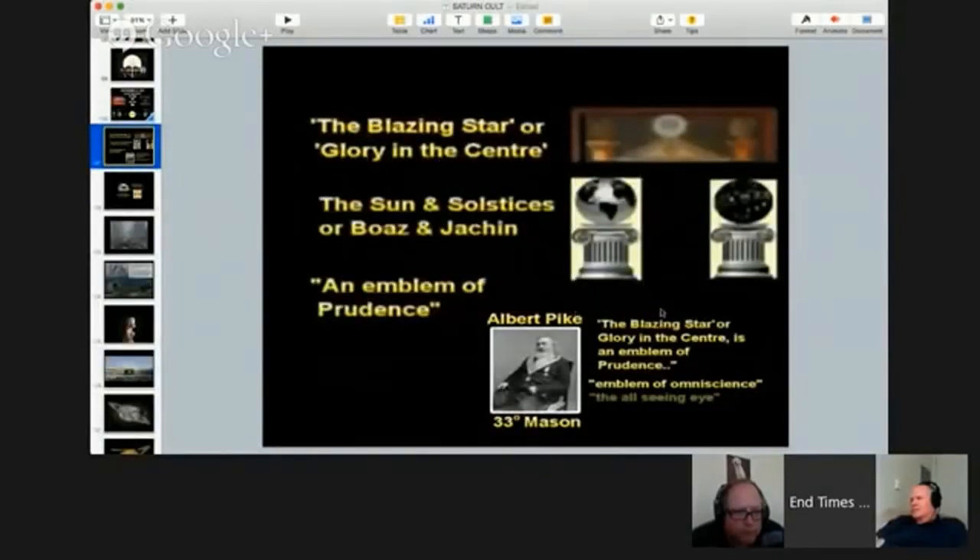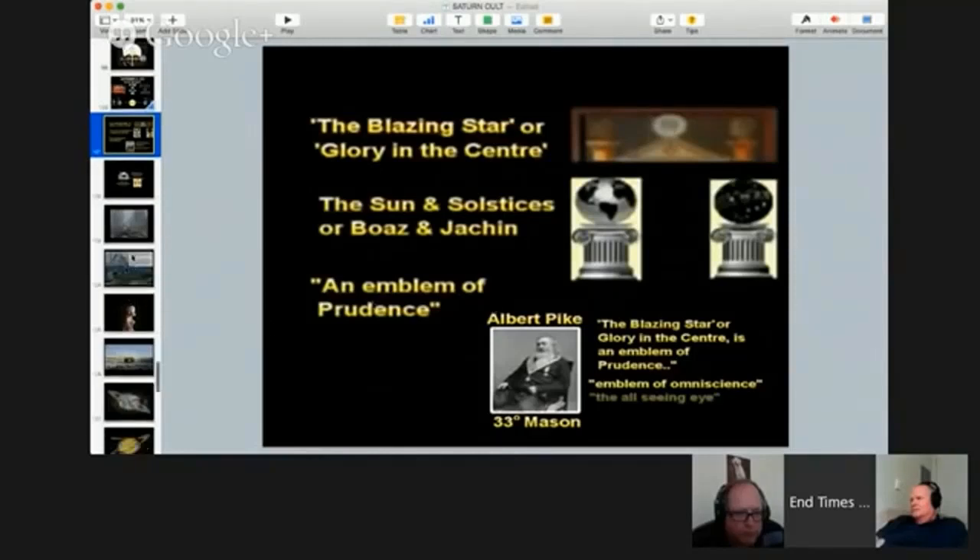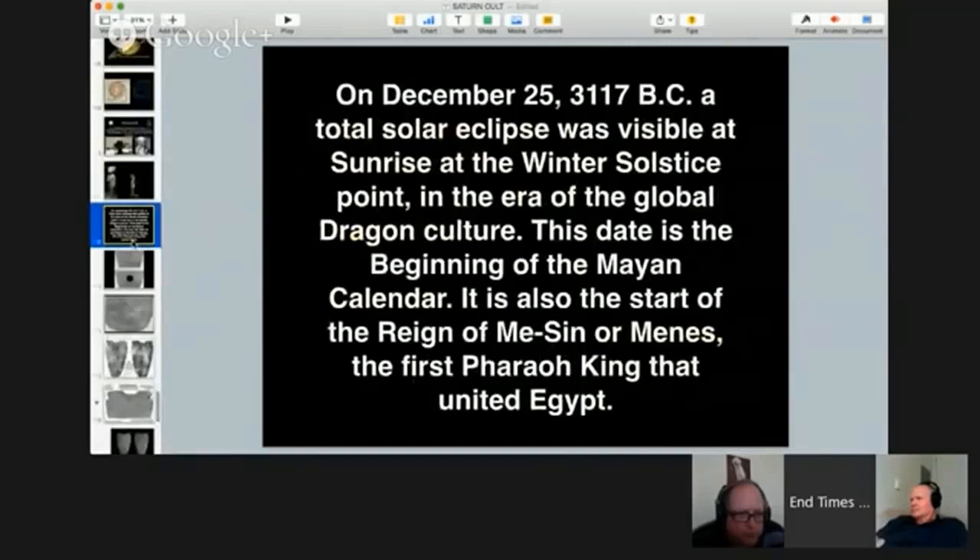Here's Albert Pike calling it the blazing star of glory. He talks about that in his book. On December 25, 3117 BC, a total solar eclipse was visible at sunrise at the winter solstice point - during the time of Tammuz, the bull god and son of Nimrod. This date is the beginning of the Mayan calendar and also the start of the reign of Menes, the first pharaoh king that united Egypt, which I believe he is Osiris.